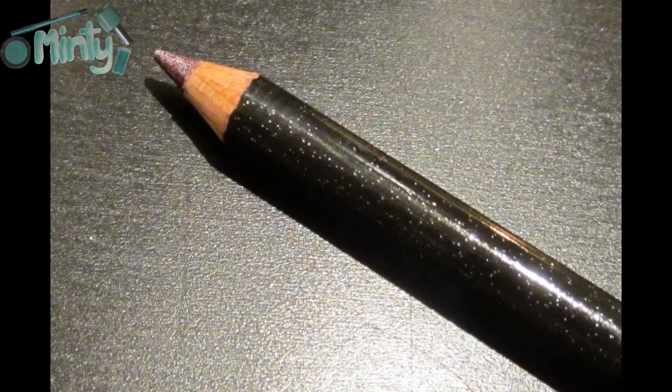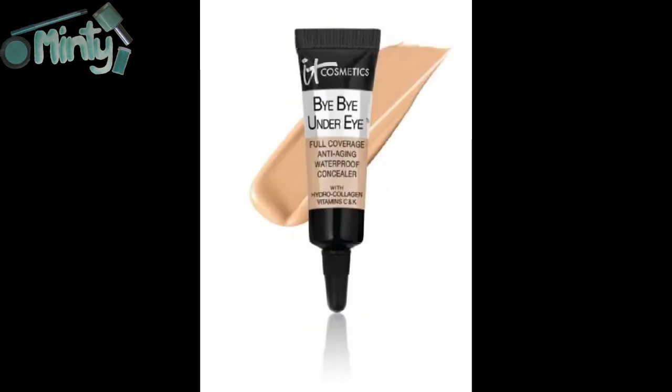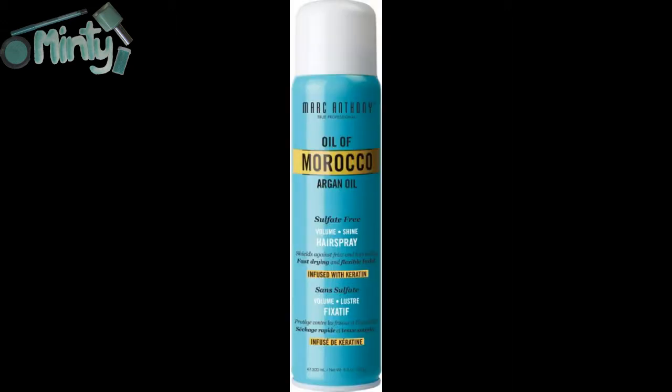The first product I received was from Starlux — this is a gem eye pencil. The second product I received was the Tarte Deluxe Maracuja Oil. The third product I received was the It Cosmetics Bye Bye Under Eye Concealer. And the last product that I got was the Marc Anthony Oil of Morocco Argan Oil Volume Shine Spray.